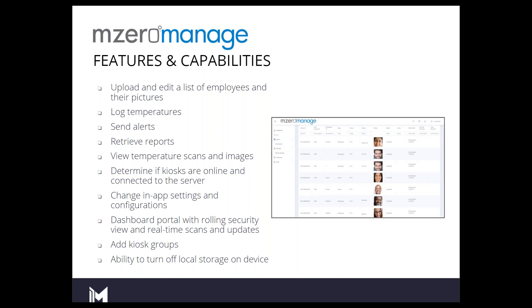You can change in-app settings and configure these devices. The dashboard lets you see scans come through, and you can group kiosks and change permissions. Privacy is a concern — privacy is important. Your employees' data, that sensitive data — I definitely understand the importance of having that privacy.